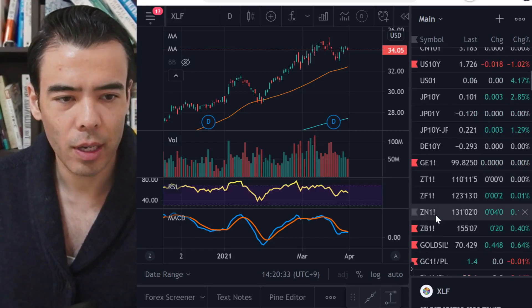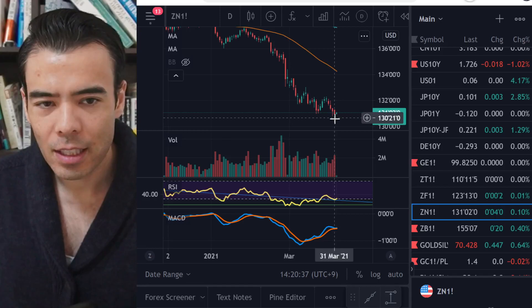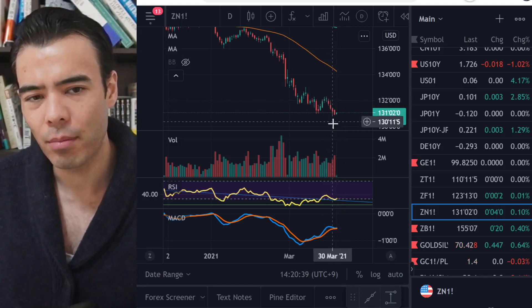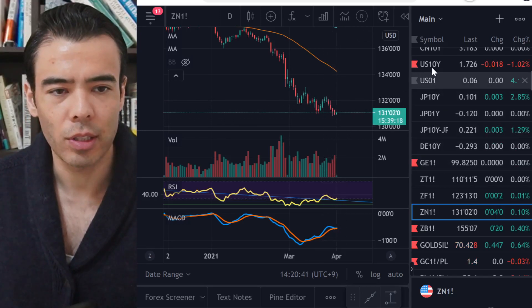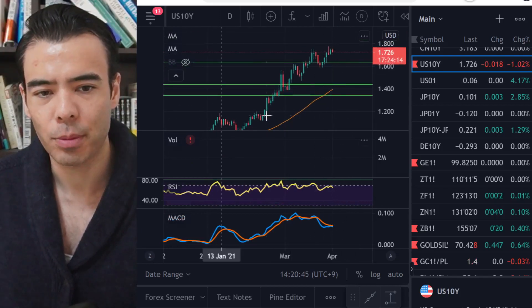Looking at the 10-year treasuries today — yields moved down a little bit but are still continuing to tick up slightly, sitting around 1.76 percent. It seems like the market is not too worried about higher treasury yields at the moment, and Nasdaq names are going up. It looks to me like these high-tech names are still continuing to rise.